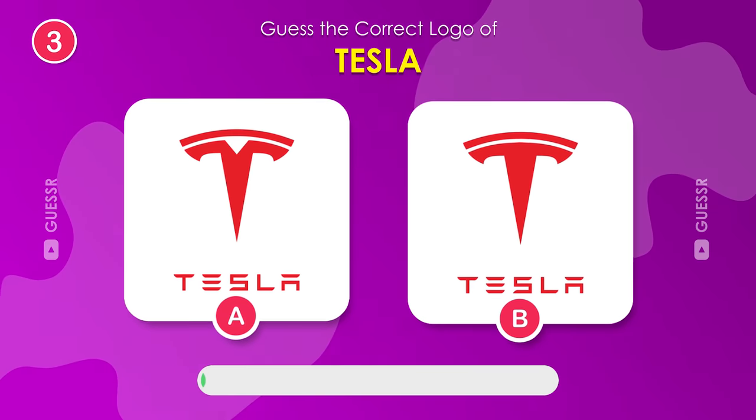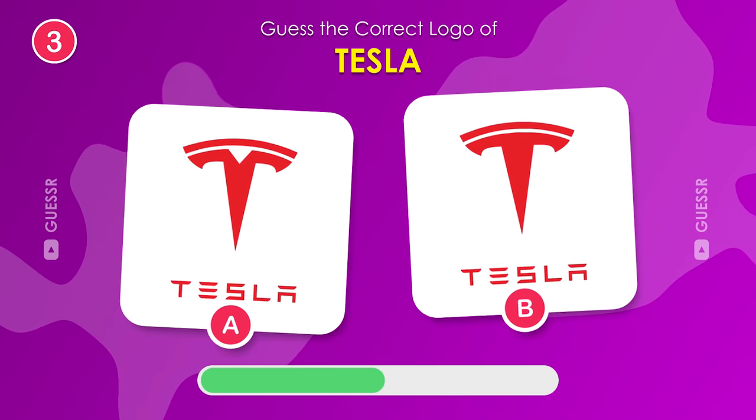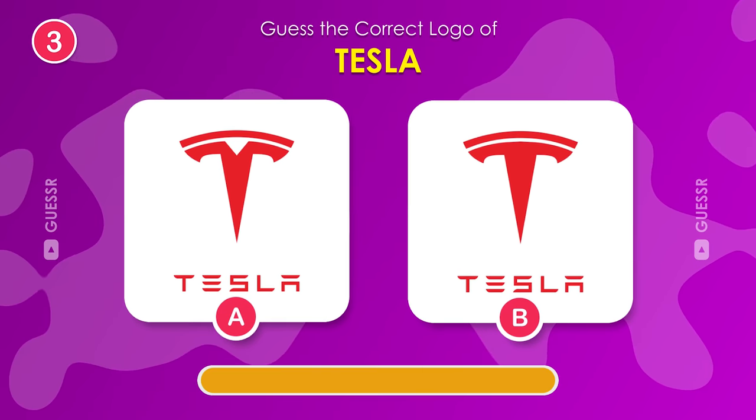Can you remember which one is the real Tesla logo? It's an EV brand. Left one.